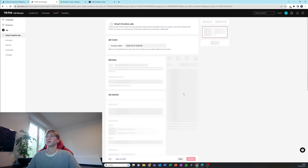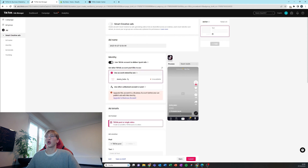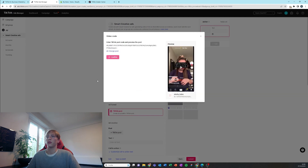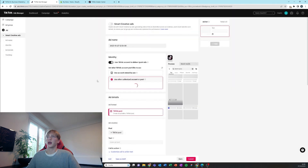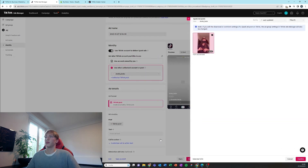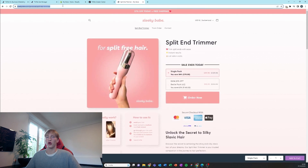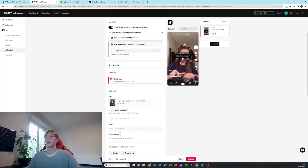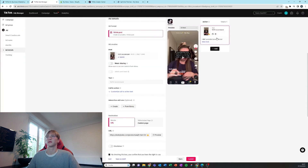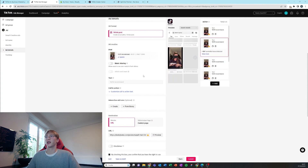The next step is adding the ads. Select Spark ads and paste in the codes we sent ourselves from the organic videos. It's not going to show up right away because we have to add it as a TikTok post first. Confirm, then get our URL from our product page — not the home page, the product page, that's really important. Add that URL in and always preview just to double-check. Now we're going to duplicate it to about 5 ads, which is a good middle ground to start with.